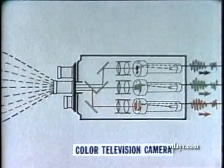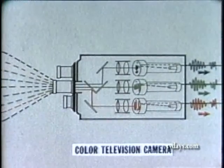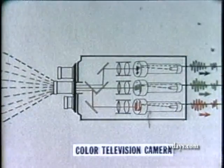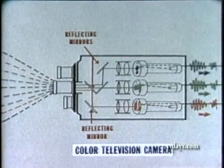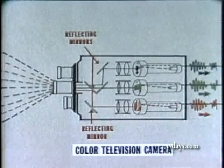The lens of the color television camera collects light rays in full color from the scene being televised. Within the camera, an ingenious system of mirrors breaks down the light rays into television's three primary colors — blue, green and red.